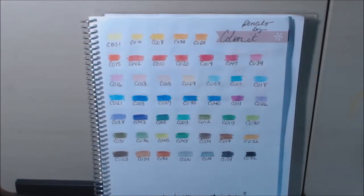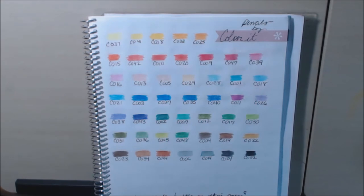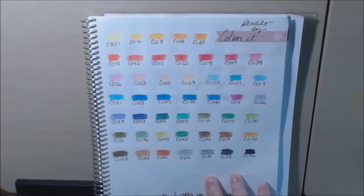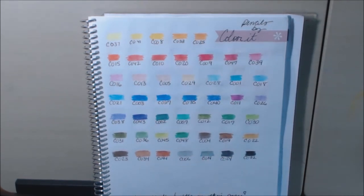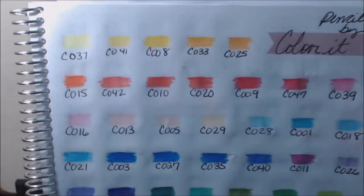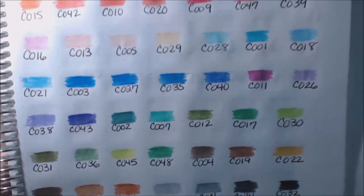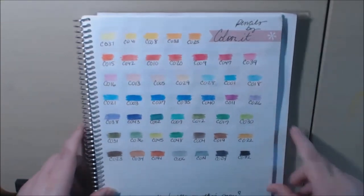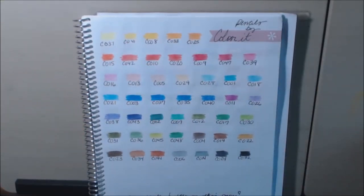Hey everybody, I really wanted to show you real quick — after the video, I did a color swatch. The colors are really pretty and vibrant. They're not as vibrant as your Prisma Premieres or things like that, but they work really good. They're pretty colors and a decent price — definitely an alternative. I just wanted to show you what the swatch looks like. Let me get a little closer so you can see all the colors. They don't have color names on them, just the number. Thanks for watching — bye-bye!